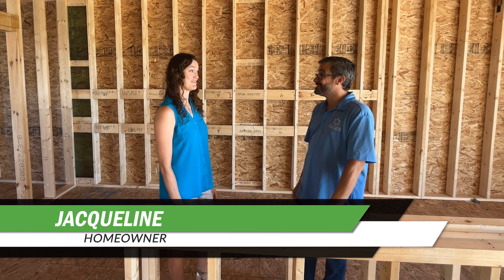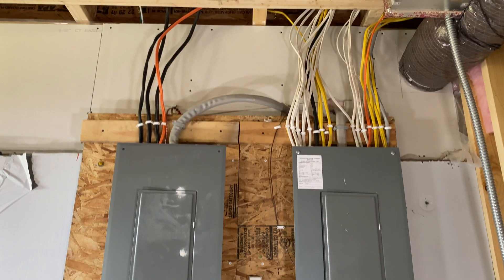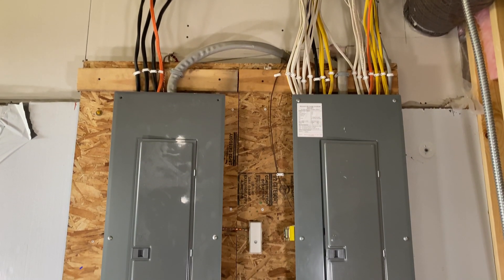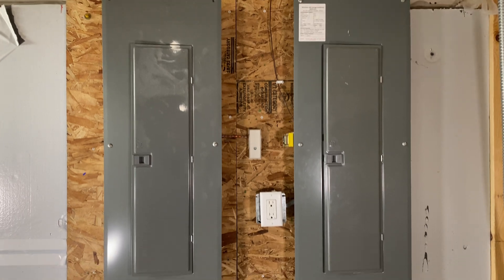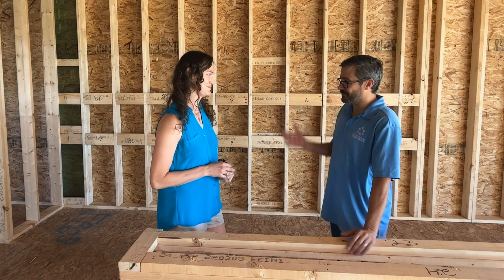Jacqueline, how's it going? Great. Everything seems to be on track. We have made at least one change, though. We upgraded our electrical panel to accommodate the maximum peak load of the house and prepare for the solar panels we wanted to install and the new EV charger.